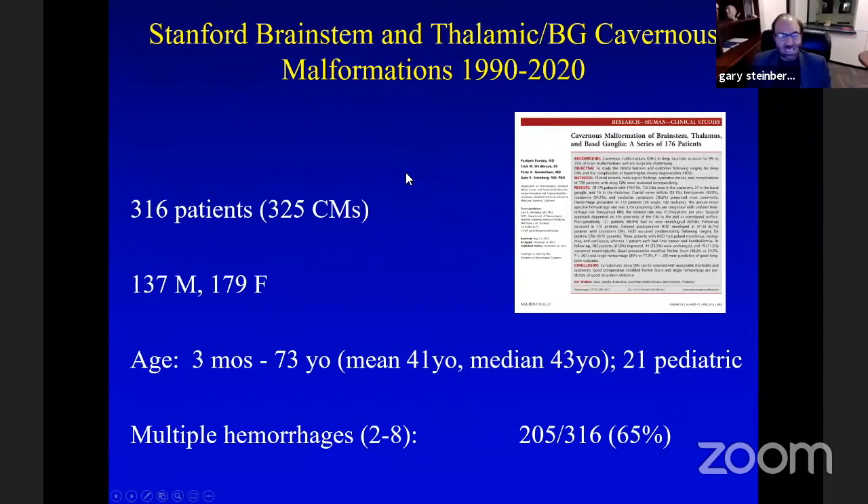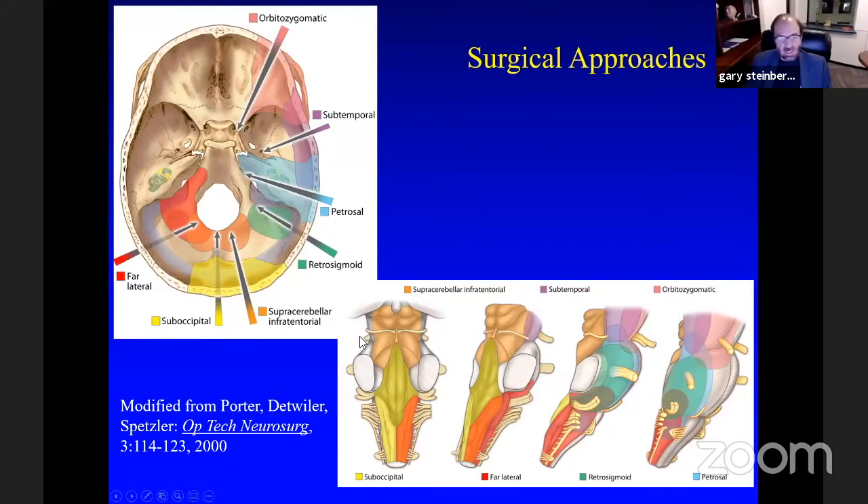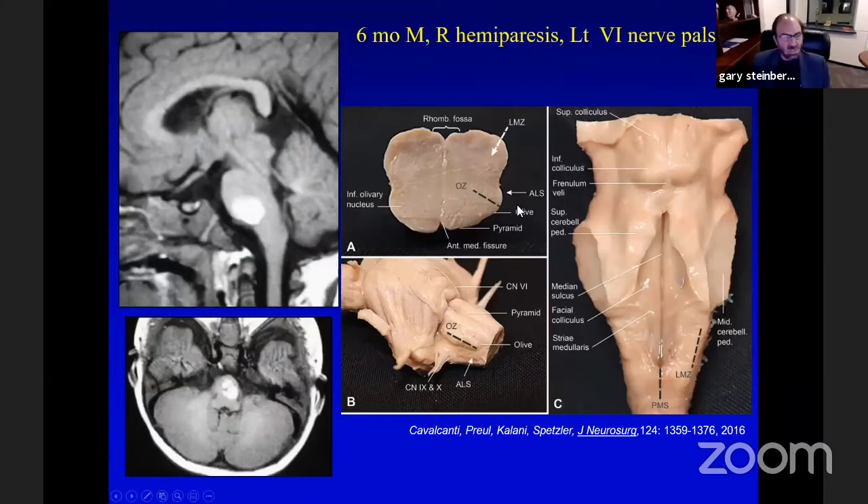We tried treating brainstem and deep cavernous malformations with radiosurgery in the late 1980s and early 90s, and it doesn't work. So in 1990 I started operating on cavernous malformations in these deep locations and have operated on 316 patients. As we've learned more about skull-based approaches, we've applied these in various ways to operating in the brainstem and thalamus.